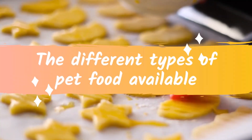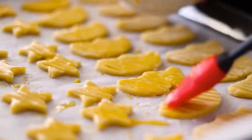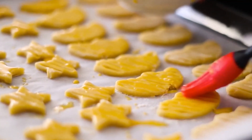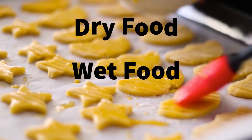The different types of pet food available. One of the first things to consider when choosing a pet food is the type of food available. There are three main types of pet food: dry food, wet food, and homemade food.